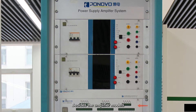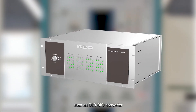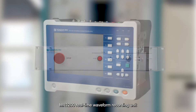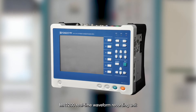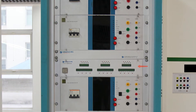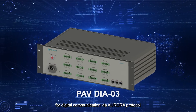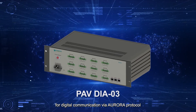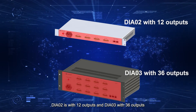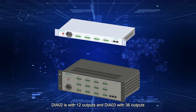Besides the amplifier models, there are also many available optional accessories, such as DIO-BIO converter, circuit breaker simulator, PAT-01 control unit, MR-1200 real-time waveform recording unit, and DIA digital Aurora interface. DIA-02 and DIA-03 are the optional units for digital communication via Aurora protocol, which function as the bridge of the closed loop in the simulation system. DIA-02 is with 12 outputs, and DIA-03 with 36 outputs.